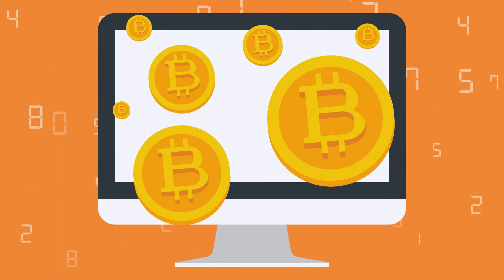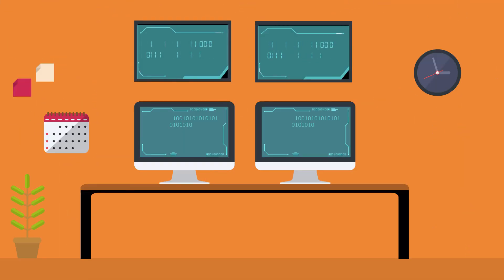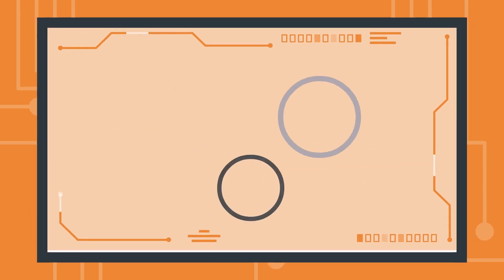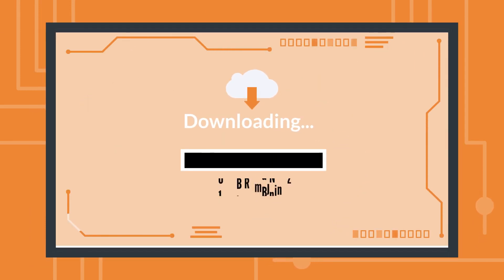Bitcoin has become a household name these days. However, if you want to set up your own fully synced Bitcoin node, it takes ages to sync the ledger. Not to mention the additional network bandwidth cost of downloading gigabytes of data for the ledger to sync.